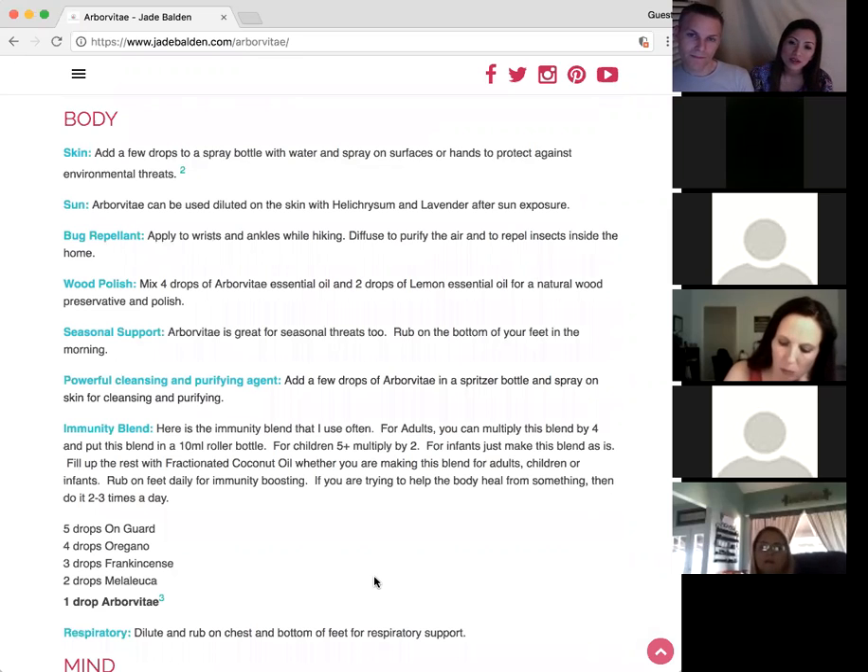For bug repellent — wonderful. Of course you can just use a spritzer bottle, diffuse it in the air, or apply it to your wrists and ankles if you're hiking and going out. It's amazing what they said about the Arborvitae's protection.